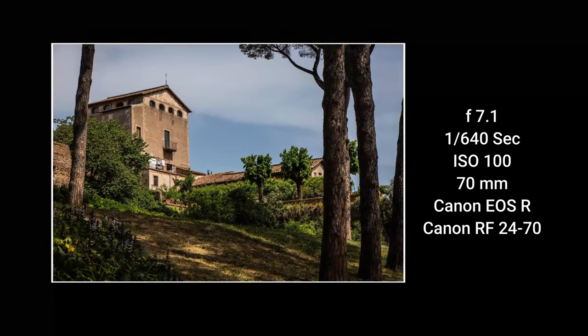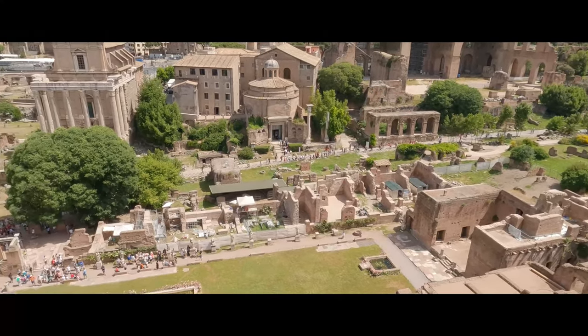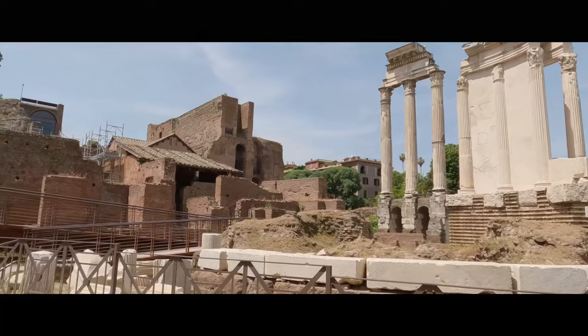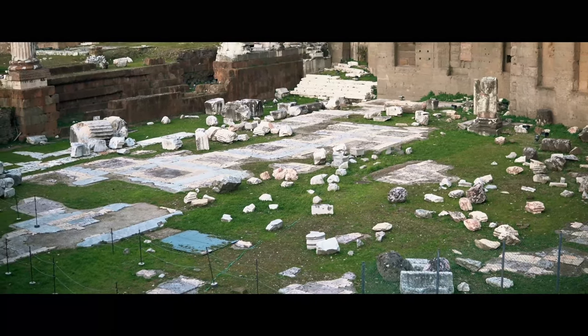If you dare to brave the heat and crowds, you'll be able to climb to the top of the hill for a commanding view of the Roman Forum — this was the center of Rome. It is also visited by 4.5 million visitors each year, many of whom decided to join us today.